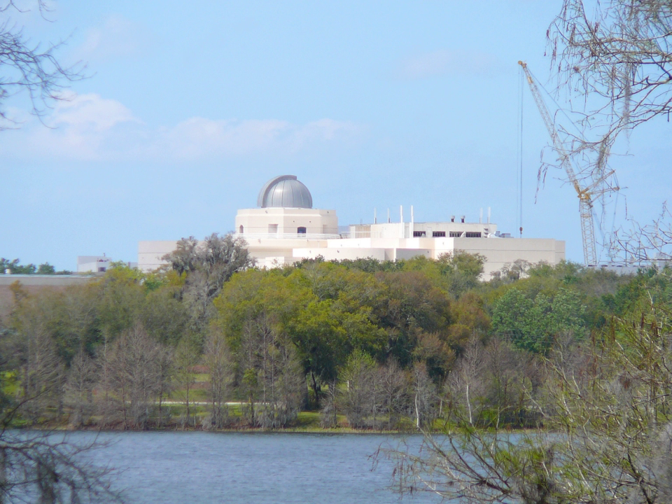The Orlando Science Center is member-supported and sponsored in part by United Arts of Central Florida, Inc., the State of Florida, Department of State, Division of Cultural Affairs and the Florida Arts Council.